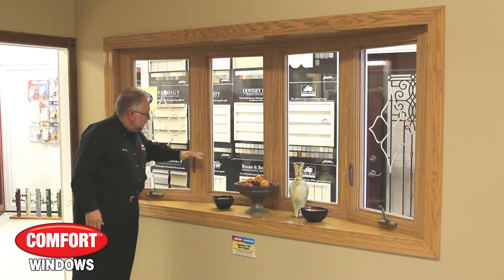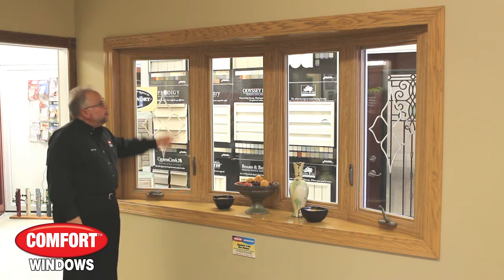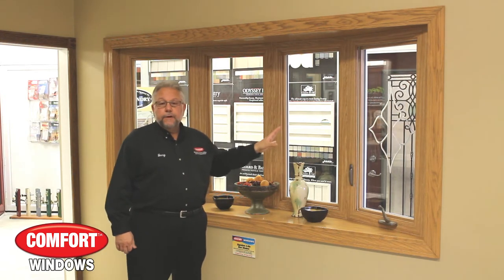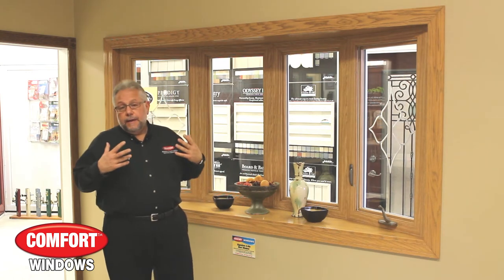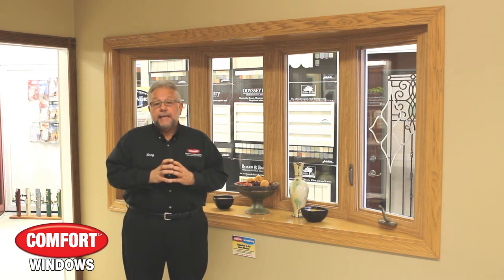Grab this window in three sections, pull it nice and tight. Handles fold right out of the way in case you wanted to put some sort of shade on here. This one happens to be our light oak interior. You can get these in many, many different styles. We can custom build them to just about any size that you would need.